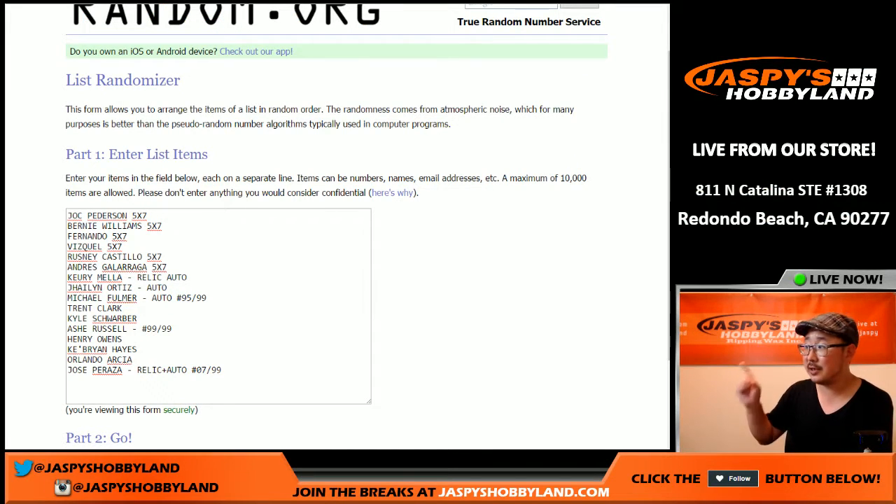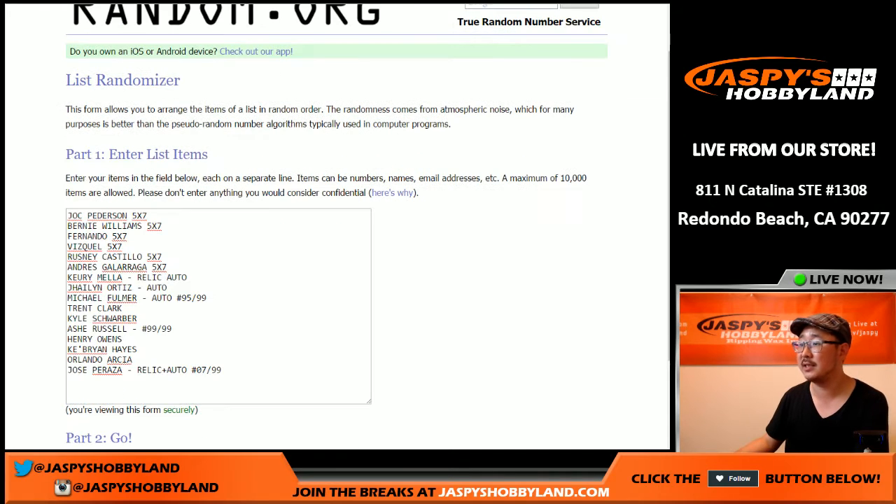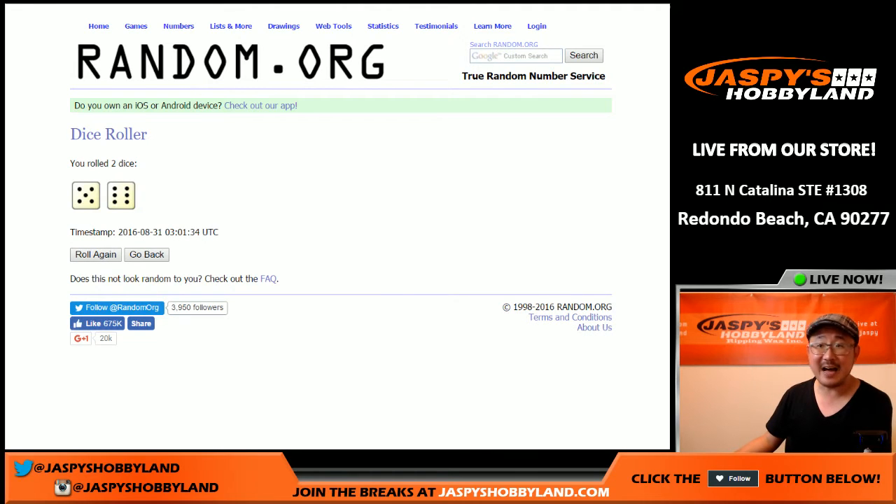All right, welcome back folks. As you can see, I got all the hits typed in, and there are all the names of the people involved in the break — 16 names and 16 hits confirmed. We'll randomize both of those lists 11 times. Good luck everybody.